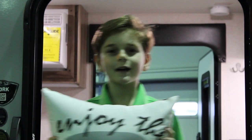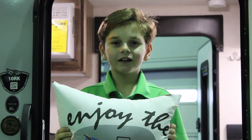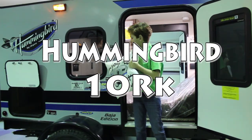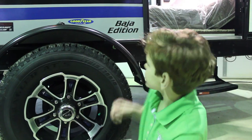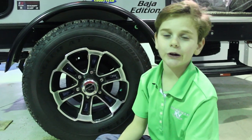Welcome to another episode of Kids Love Camping 2, brought to you by Hartford RV Center. Today we'll be looking at the Hummingbird 10RK. This is the Baja Edition, which means that your tires are as big as me.